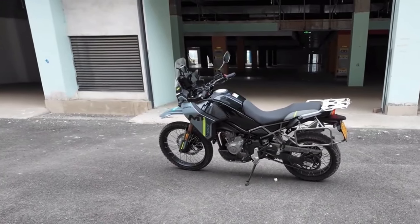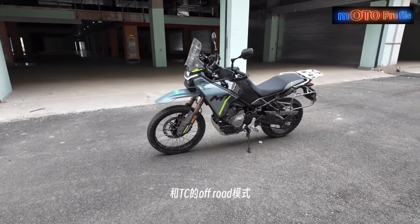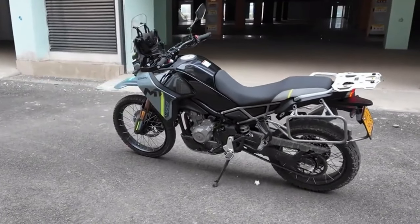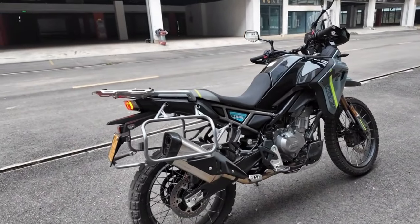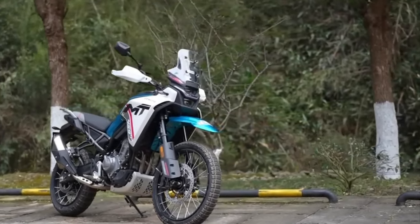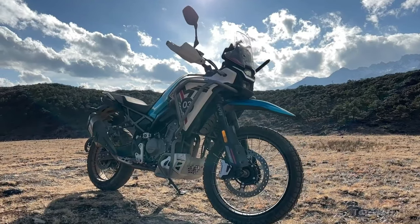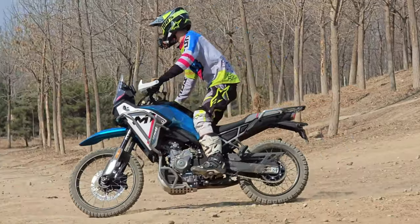When placing the CFMoto 450 side-by-side with earlier models and rival brands, its advancements are immediately apparent. This latest model elevates the bar in terms of performance capabilities and technological integrations. It stands out not only for the innovative engine and enhanced safety features, but also for its commitment to the rider experience.